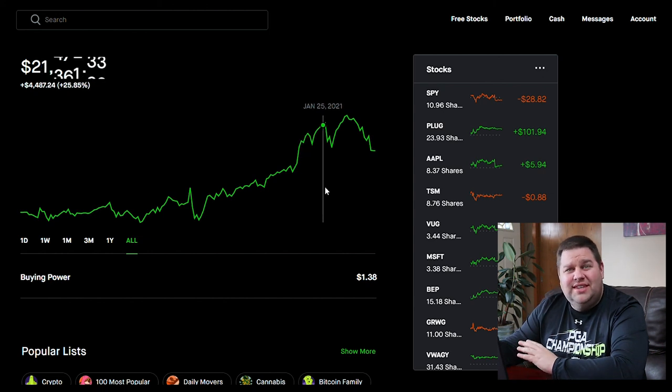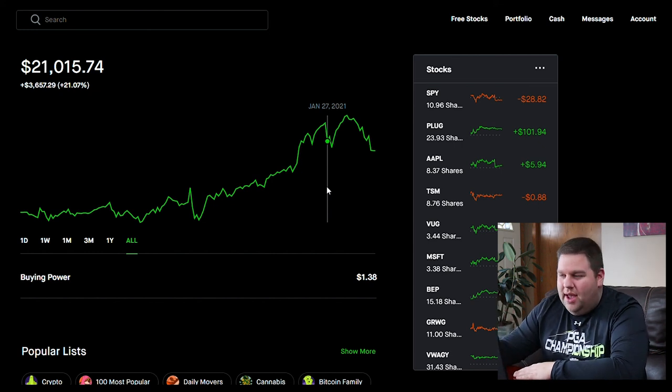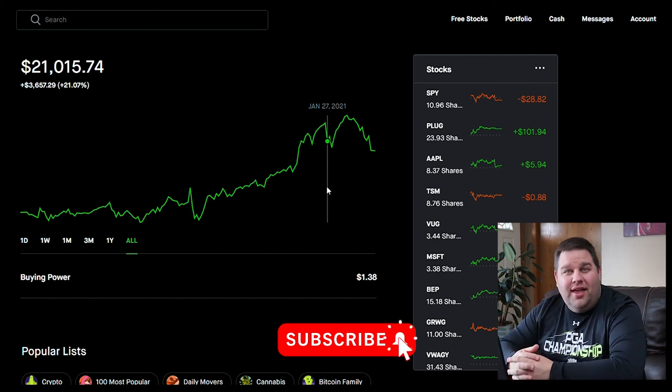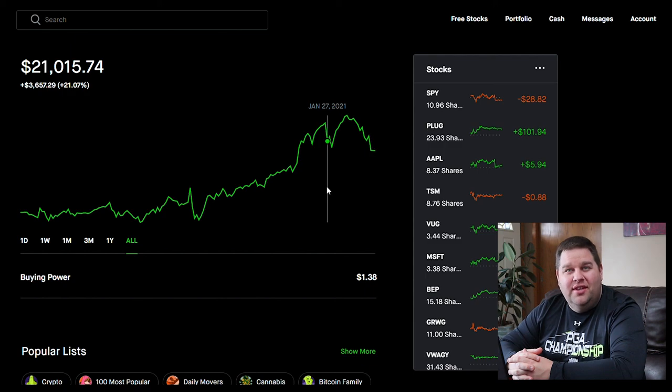That's my portfolio review for the week. If you have any questions or topics you'd like to recommend, post them in the comments below. If you like these videos, hit that like button and subscribe. Otherwise I'll see you next Wednesday for another portfolio review, or Saturday for financial education. Thanks for watching.